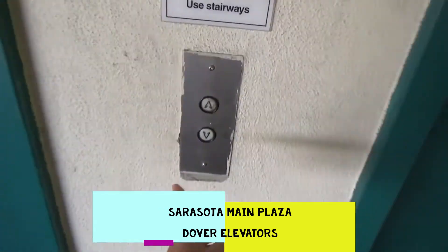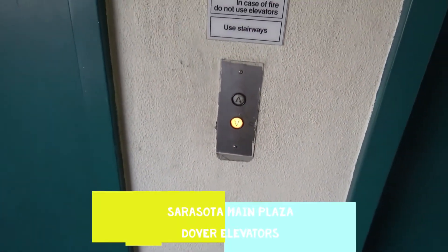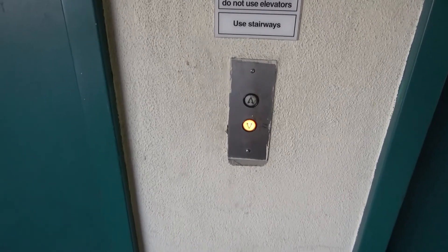These are Sarasota Main Plaza garage elevators in Sarasota, Florida. These are the traditionals. This one's here.